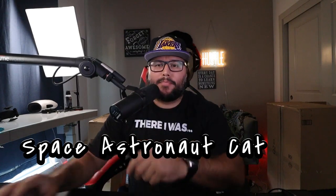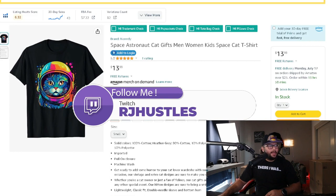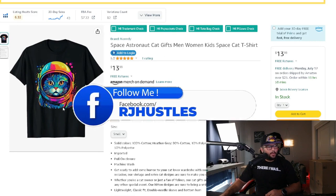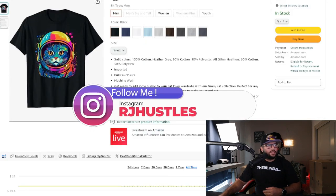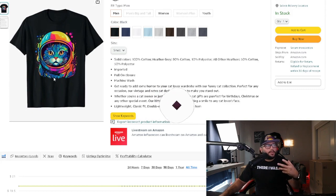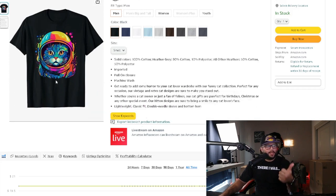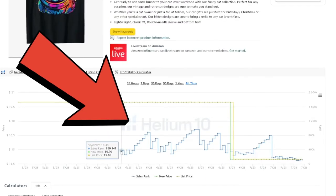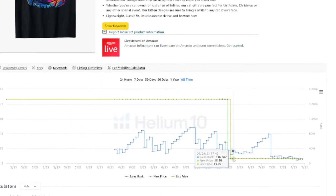The first niche is space astronaut cat. This design — which may be AI-generated — was uploaded this year and is making consistent sales. The BSR shows it started making sales and turned into a consistent seller, which is exactly what you want as a print-on-demand seller. It's a cool design combining two niches: cat and astronaut, or space astronaut.